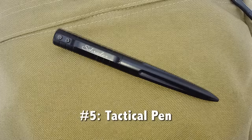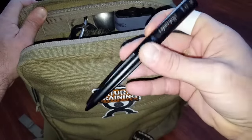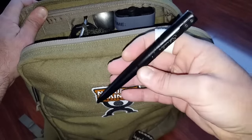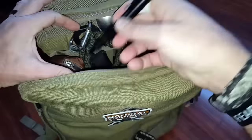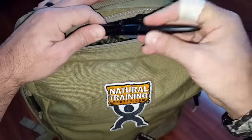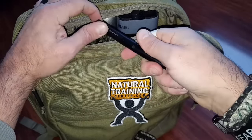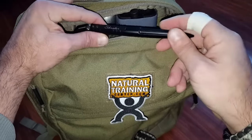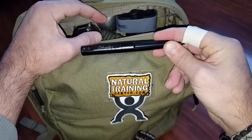Item number five is a tactical pen. I carry a Schrade, mainly because it looks like a regular pen — it's not going to look robotic or set off a flag and get me questioned. When traveling with it, I keep it open so when it goes through security it reads as a pen and nobody questions it. Same mentality as the flashlight — when disarmed in other countries, I want something viable that I train with regularly to add confidence and give me a chance in a self-defense situation.